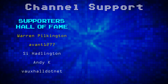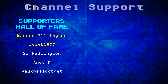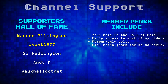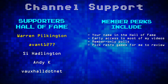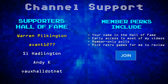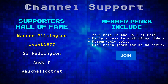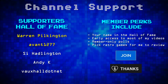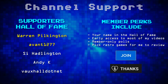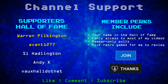A quick thank you to all my channel members whose names are shown in my supporters hall of fame. If you're enjoying this video and would like to support the channel, you can become a member for a monthly fee starting from just 99 pence, getting perks like your name in the hall of fame, early access to content, member-only polls, and choosing games for future videos. Alternatively, a one-off Super Thanks donation gets you a highlighted comment and a shout-out. Liking and commenting also helps with the YouTube algorithm.